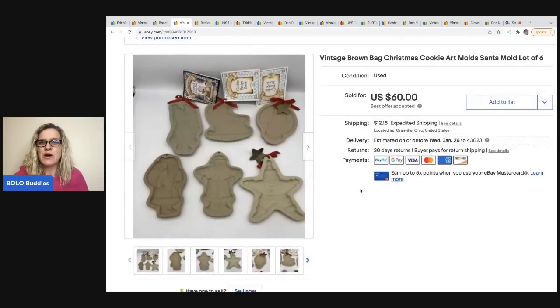The next items are Vintage Brown Bag Christmas Cookie Art Mold Santas. I was listing these during a live show on my Reseller Testing Bolo Products channel. If you're not following me there, I do live working hangouts where I list - there's a link in the description. It's kind of a 'list with me' where you guys come, list while I list, and comment in the chat.